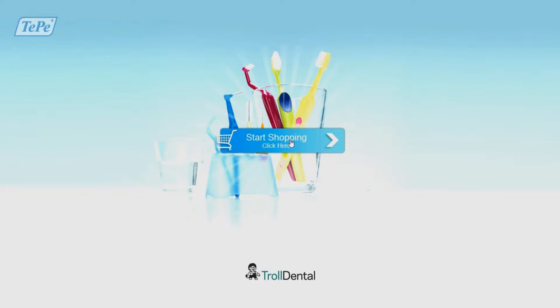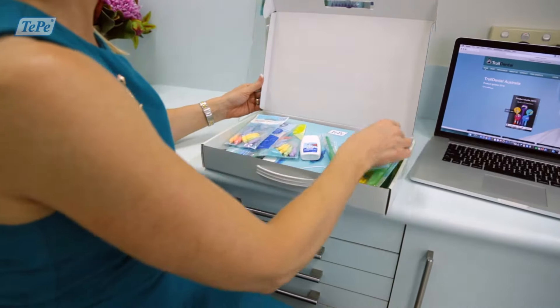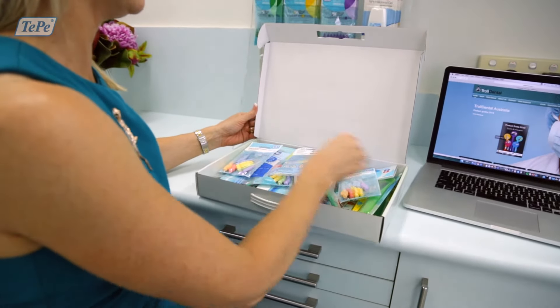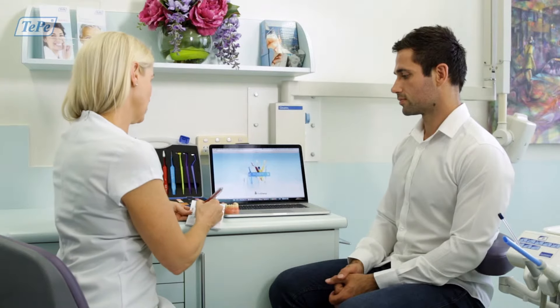Firstly the practice signs up as a member online. You get provided with a package including samples, patient education material, display items and referral pads with a unique discount code.